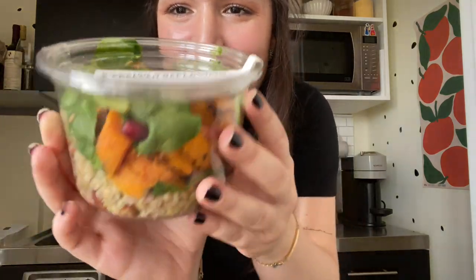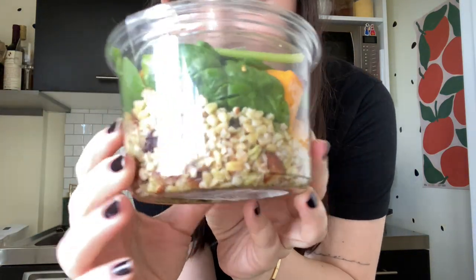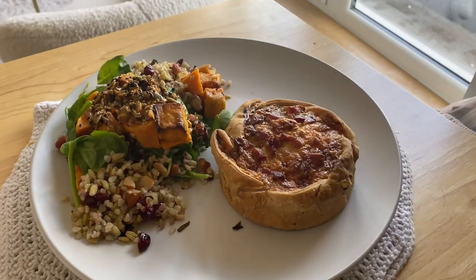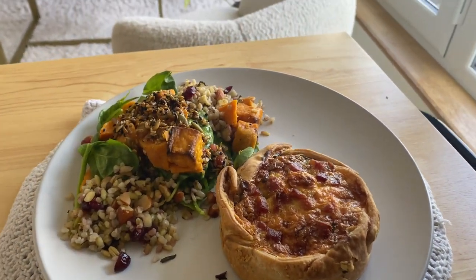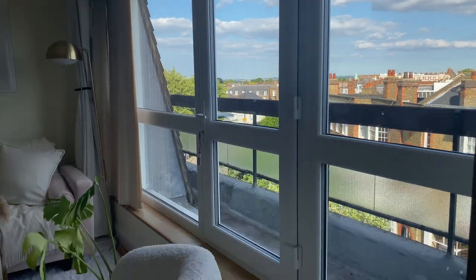I'm back and I'm so happy! I got the roasted sweet potato salad — it's so good, look at that — and then I've got the quiche for dinner. This is the final result of my dinner. It looks so good. I know it looks like daytime but can you believe it's 9:30 PM?